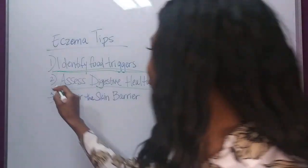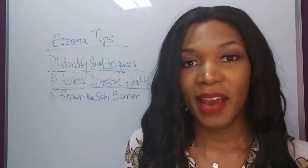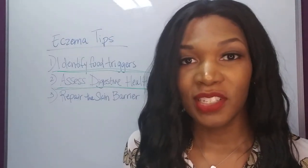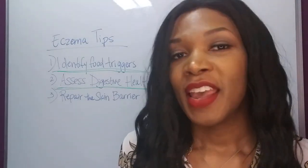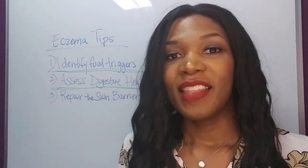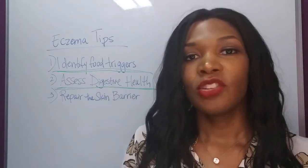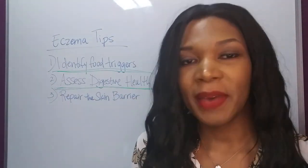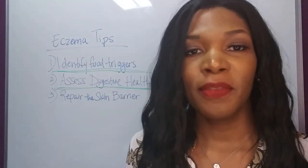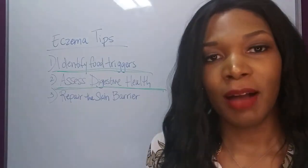Next, we've got assessing digestive health. We said that eczema is caused by an imbalance in the immune system — well, 70% of your immune system is located in your gut. There are many different things that can go wrong with a person's gut health that can lead to eczema. They can have an imbalance in their microbiome — an overgrowth of bacteria, not enough good bacteria, or the presence of bad organisms and pathogens — and all of these things can cause problems with gut health.